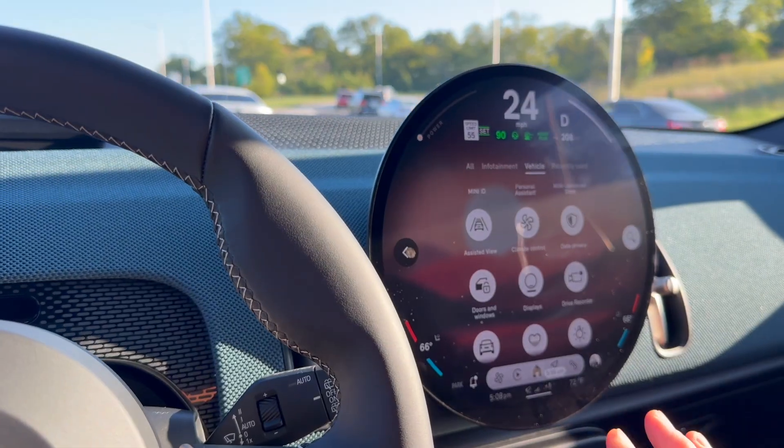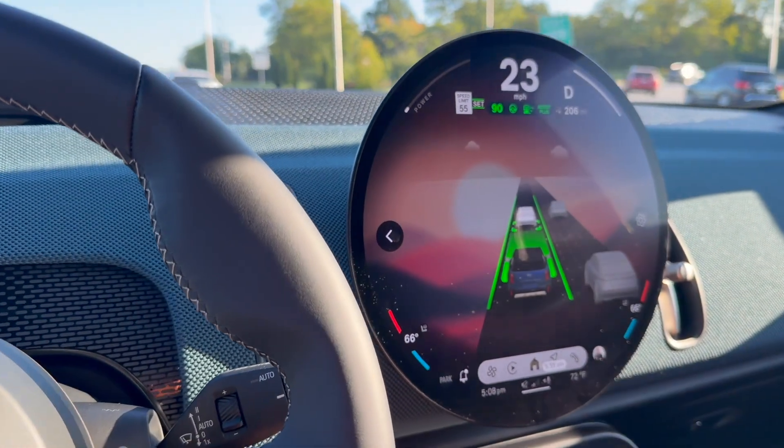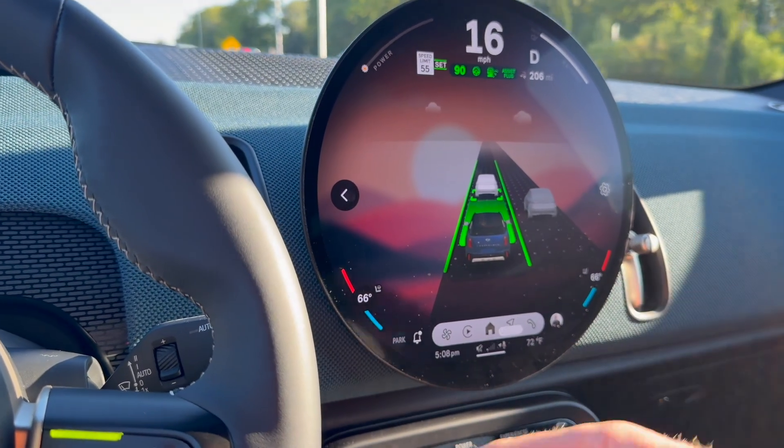A lot of sensors make this possible. If you go to Assisted View here, you'll see what the car sees — the cars next to you, where they are, and the car that I'm locked in on in front of me.